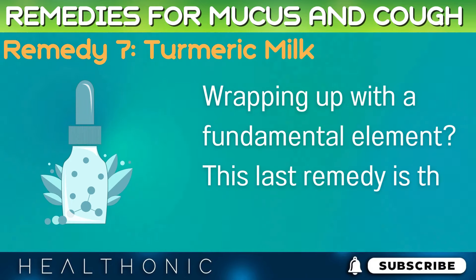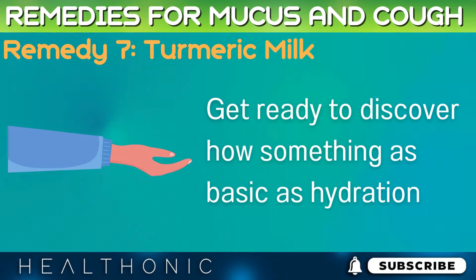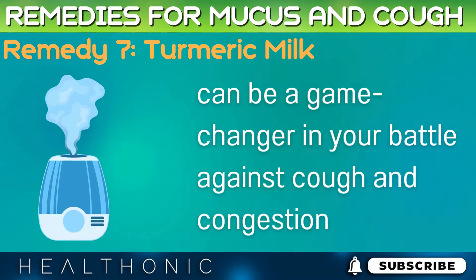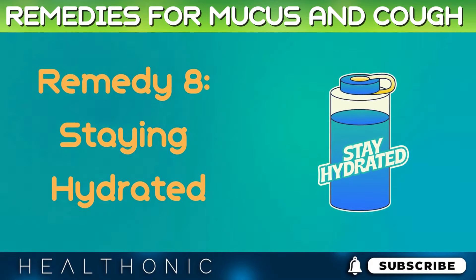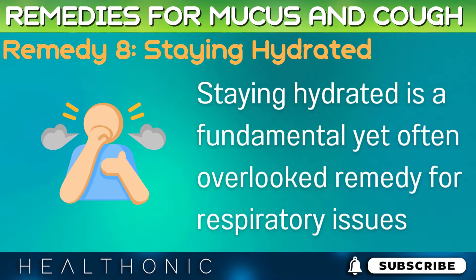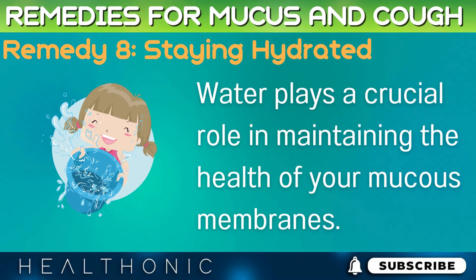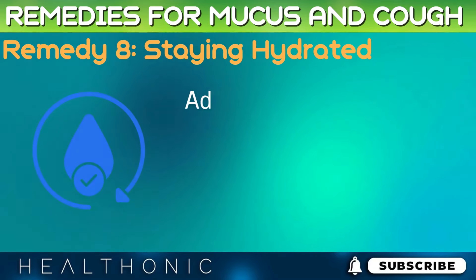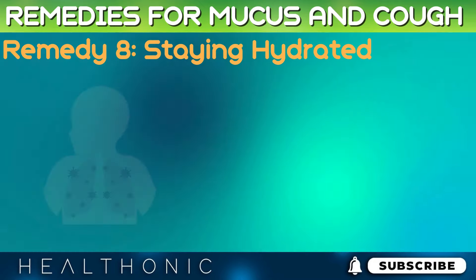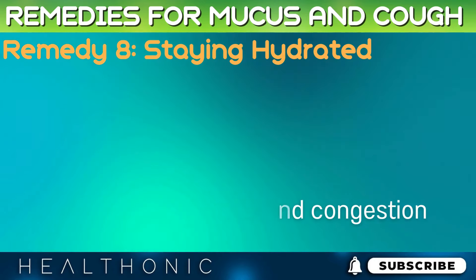Wrapping up with a fundamental element — this last remedy is the essence of health. Remedy 8: Staying Hydrated. Staying hydrated is a fundamental yet often overlooked remedy for respiratory issues. Water plays a crucial role in maintaining the health of your mucus membranes. Adequate hydration helps to thin mucus, making it easier to expel and keeping your airways clear. It's a simple, natural way to support your body's ability to fight cough and congestion.